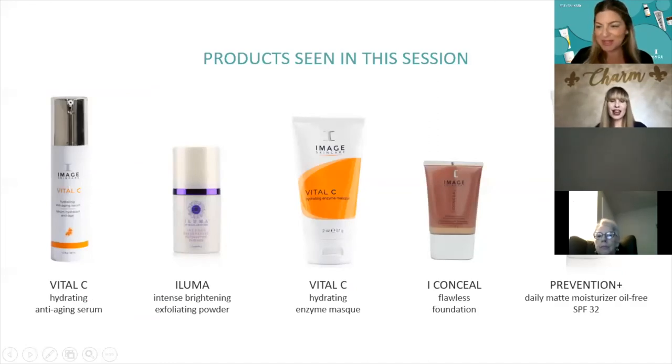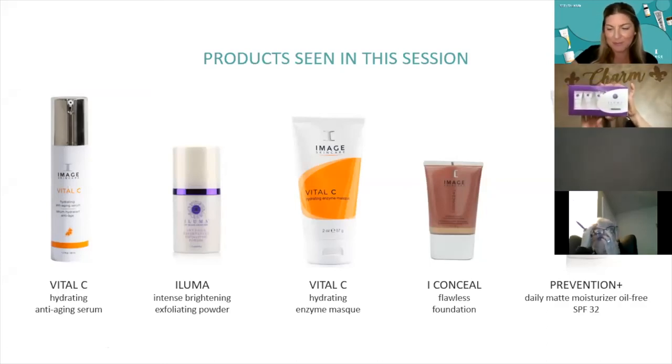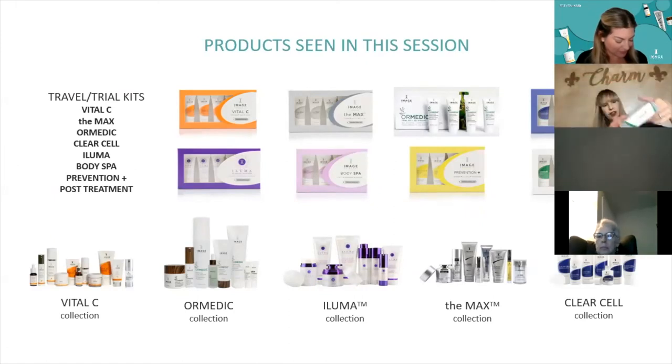Do you want to go over the products you displayed in the treatments? Absolutely. The Iluma line — the Intense Brightening Exfoliating Powder — I love it. You can try your Iluma system with a daytime and nighttime routine. The Hermetic line is great for my pregnant moms and young teenagers. The Vitamin C line — if you purchase one of the travel kits, it lasts about a week and a half to two weeks. It's a great way to test out a line.